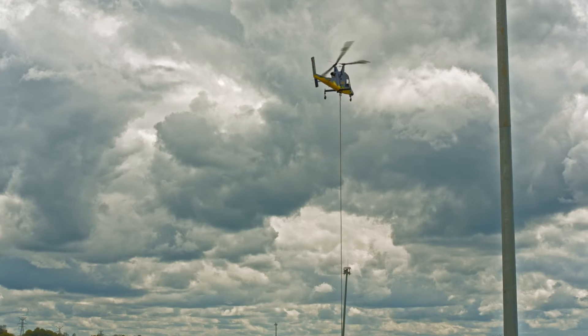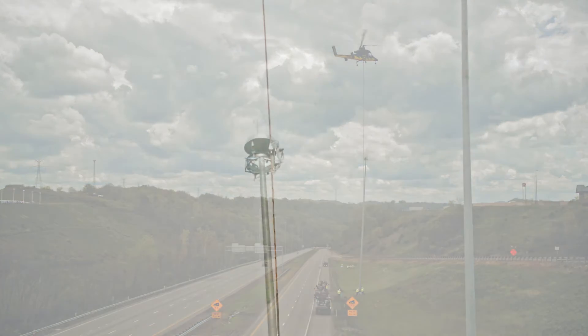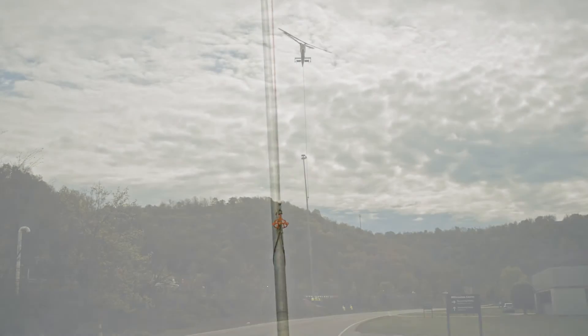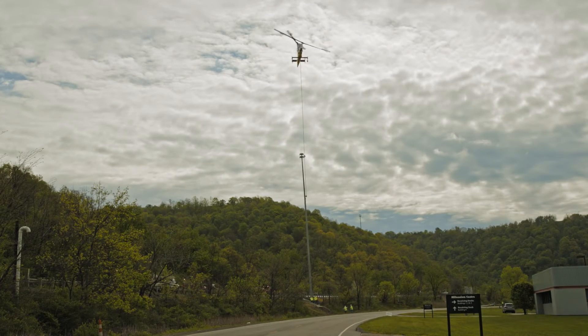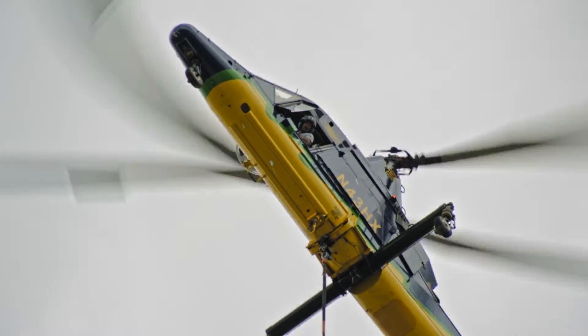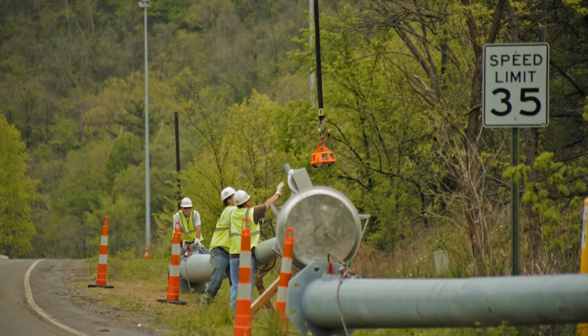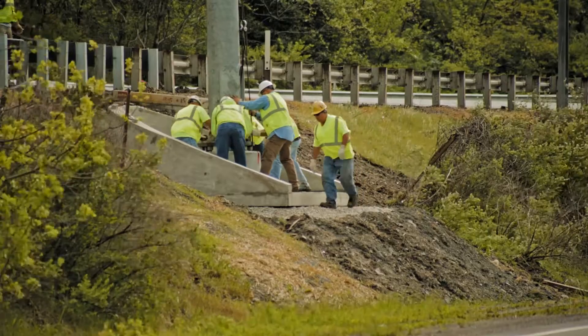I'm going to save on the labor end and I will save some on the crane expense, because having these guys set them means I don't have to set up traffic control for the next three weeks. You can use it for power line distribution, setting wood poles in right-of-ways that are very inaccessible with equipment.